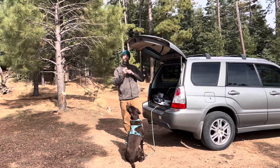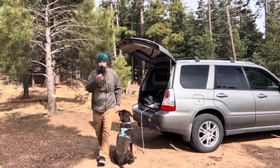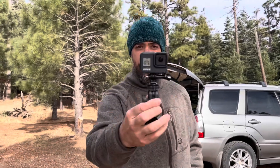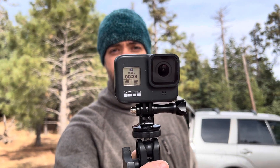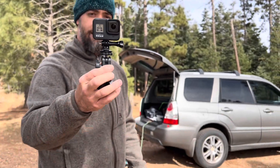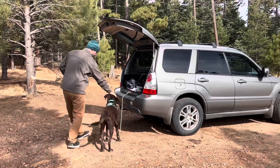Hey, are you videoing me? Are you videoing me, videoing you, videoing me? What you got there? iPhone 14 Pro Max? I don't know. Nice, nice. You have a nice chocolate lab. Sweet Zoe.